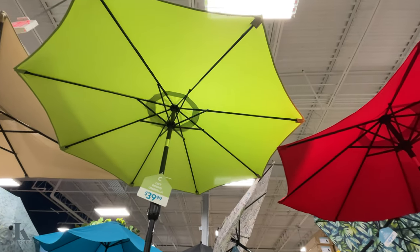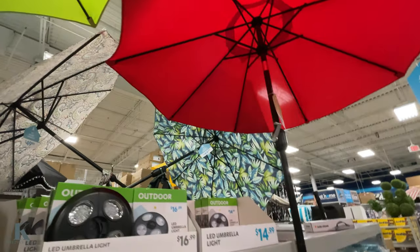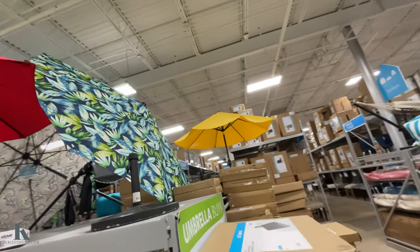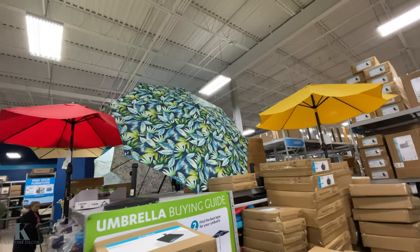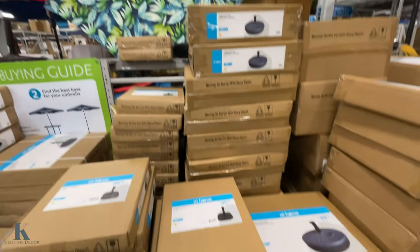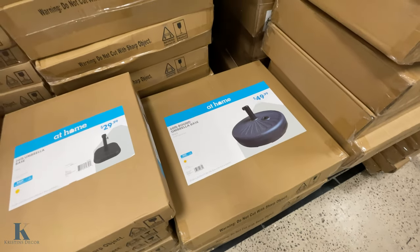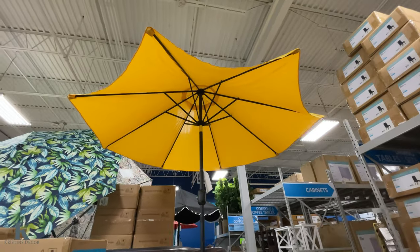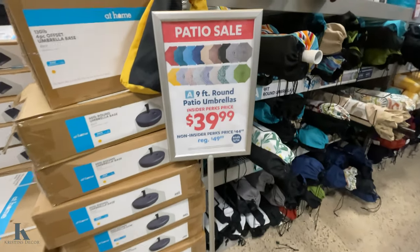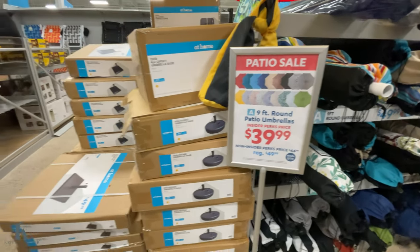More umbrellas — one here is $40, this one's $40, and this ginormous one over here is $50. Let me go around the front to show you how big that is — awesome looking for $50! We have bases for $29 and $50. The 9-foot umbrellas are on sale for $39.99 — that's an awesome deal!